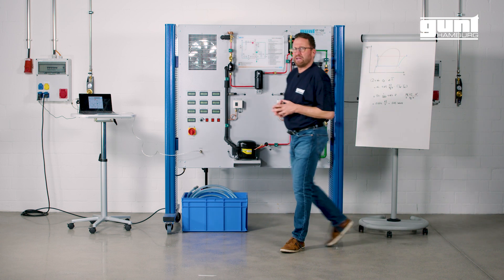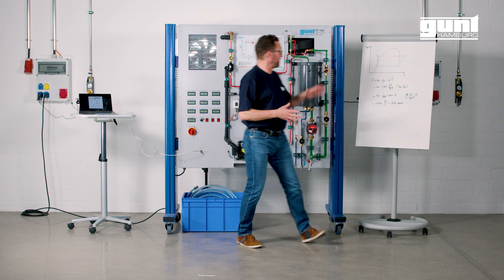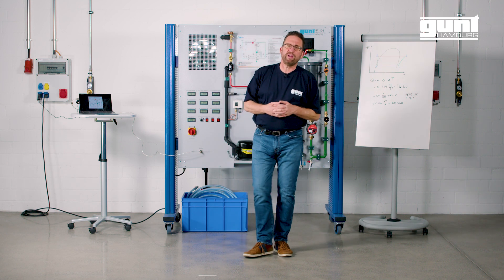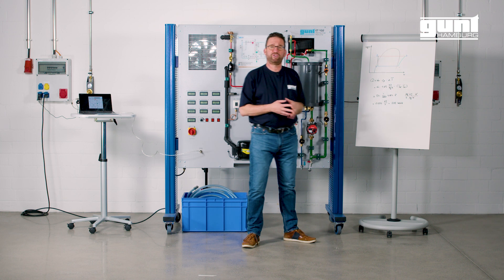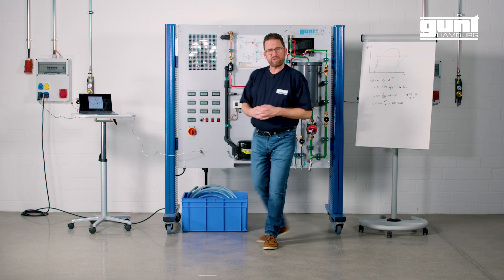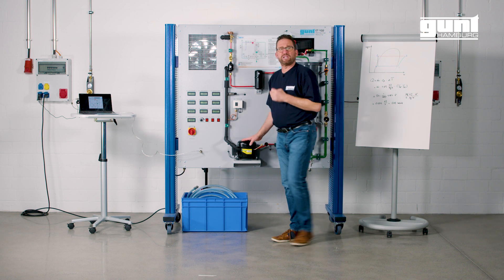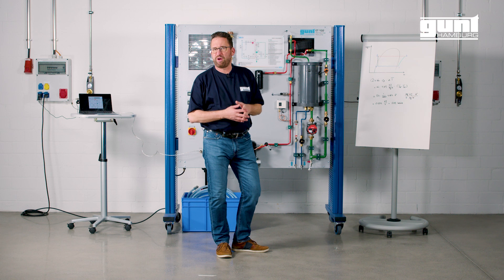A heat pump is a device that can heat up a building or, as in our case, water, by transferring thermal energy from the outside using the refrigeration cycle. Due to the fact that the specific heat of condensing is so much higher than the specific power input for compression, efficiencies are much higher compared to simply burning fossil fuel for generating heat.